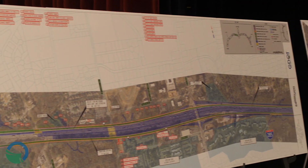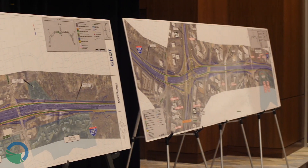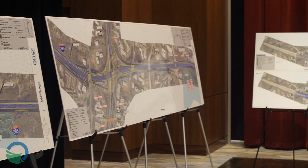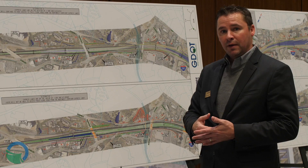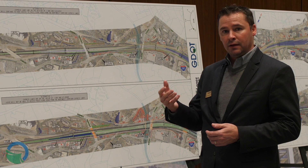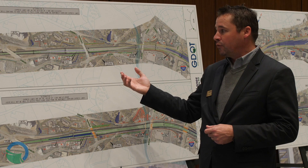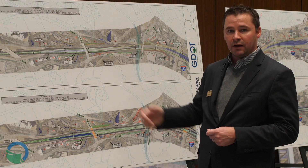We still need some property for the project because we can't fit everything within our existing right-of-way. As we go through the acquisition process, we make offers to property owners so that we can make the negotiation process relatively easy and pain-free, and then ultimately purchase the property and move forward with construction.